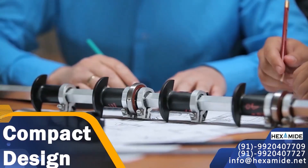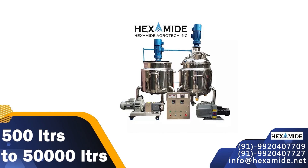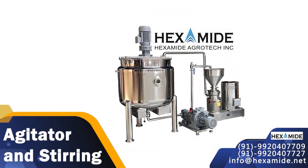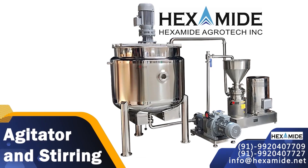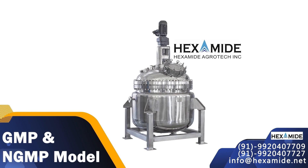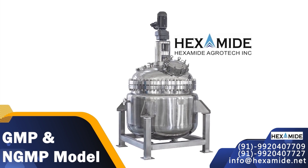Engineering: Hexamide engineers its products through compact design and sturdy construction that results in reliable performance for the decades to come. Our capacities range from 500 liters to 50,000 liters. Agitator stirring mechanism in accordance with the application of the reactor, viscosity and density of the product. Available in GMP model and NGMP model, MS jacket and SS304 cladding, SS304 jacket and SS304 cladding, and limpet coil.